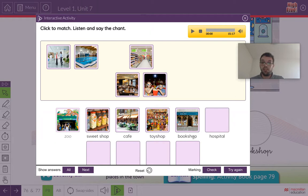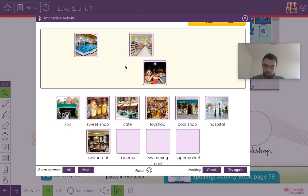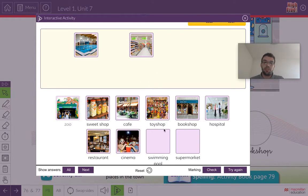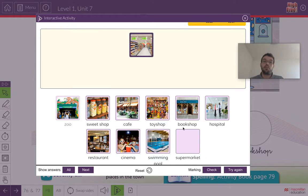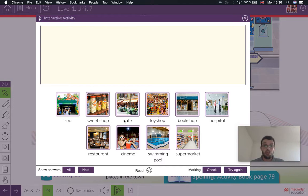The next one is hospital — find this sticker and stick it where it says hospital. The next one is restaurant — put the sticker where it says restaurant. The next one is cinema — put the sticker where it says cinema. And we have two more: swimming pool — find the swimming pool and put the sticker. And the last one, supermarket. Make sure you have all the stickers in the correct place: zoo, sweet shop, cafe, toy shop, bookshop, hospital, restaurant, cinema, swimming pool, and supermarket.